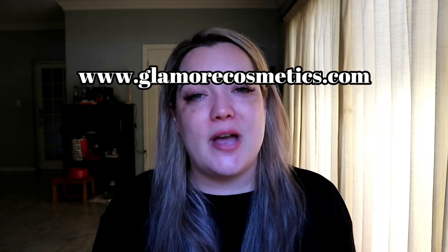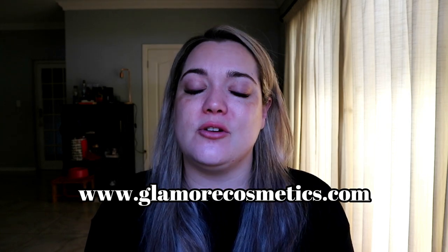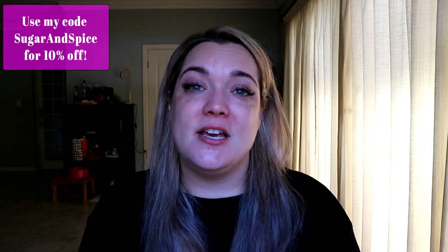For this video I'm going to be using a full face of Glamour Cosmetics. Glamour Cosmetics stocks brands like Heen, Mio, and Pierre René — they're all incredible, hypoallergenic, cruelty-free products, and a lot are also vegan. I'll put direct links to every product I use in the description below, as well as a link to the Glamour Cosmetics website.